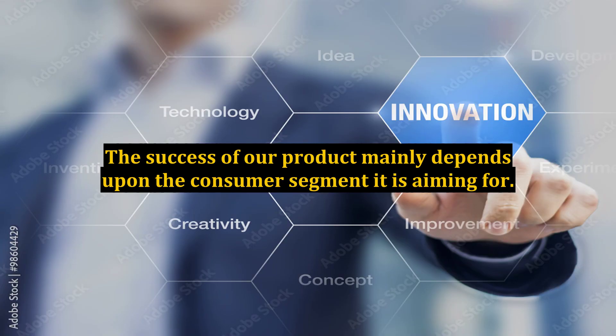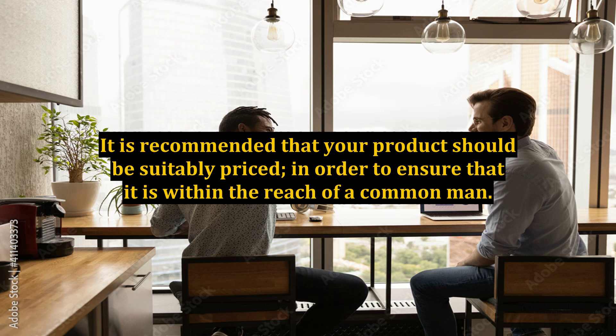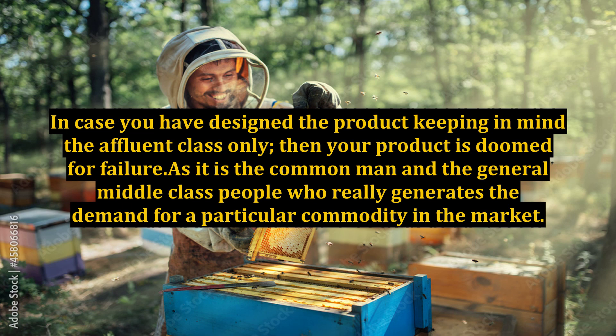The success of our product mainly depends upon the consumer segment it is aiming for. It is recommended that your product should be suitably priced, in order to ensure that it is within the reach of a common man. In case you have designed the product keeping in mind the affluent class only, then your product is doomed for failure, as it is the common man and the general middle class people who really generate the demand for a particular commodity in the market.